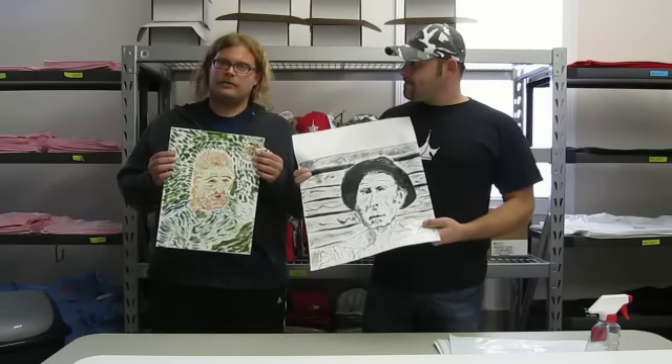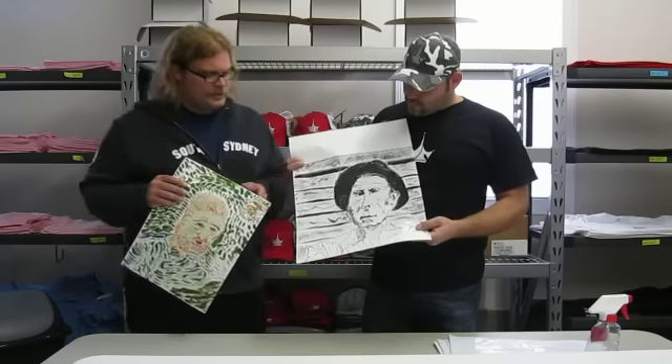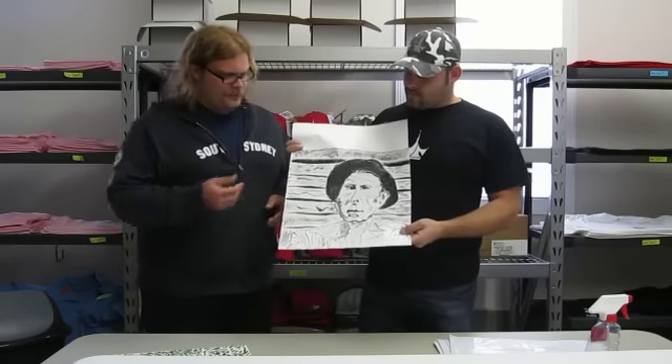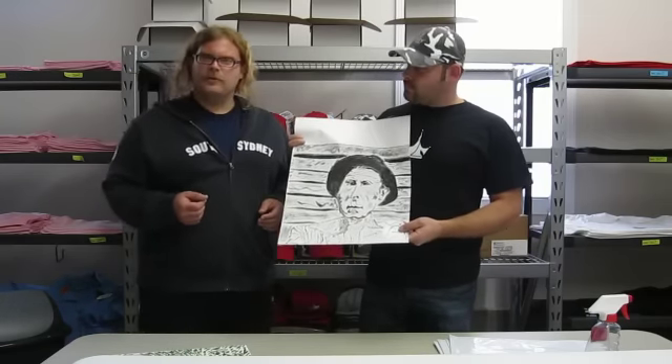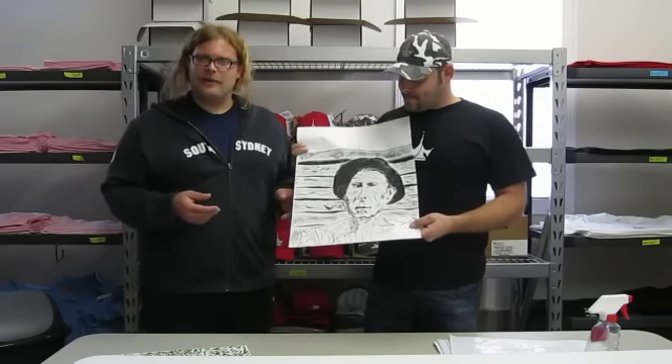They'll be numbered, signed, and titled, as well as this one here. This is my portrait of a man waiting — it's called Waiting. I'm very proud of this one as well, it's very detailed.